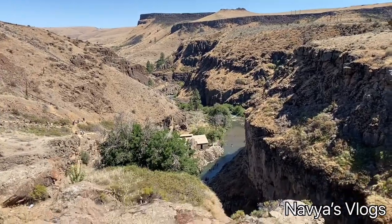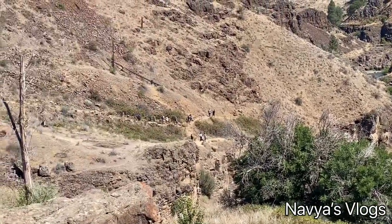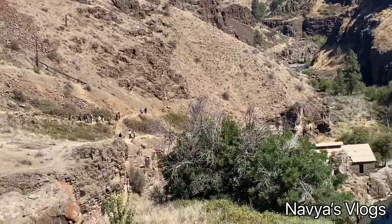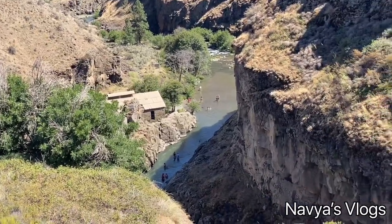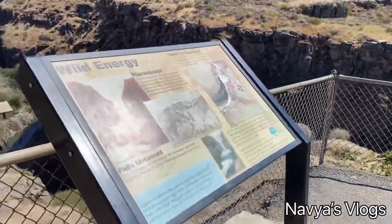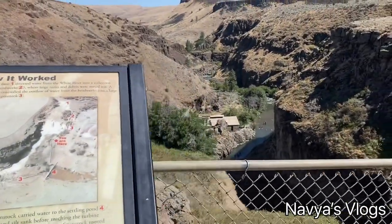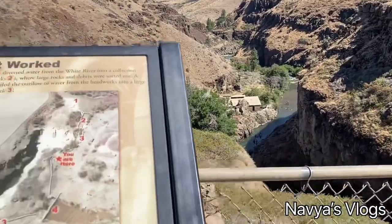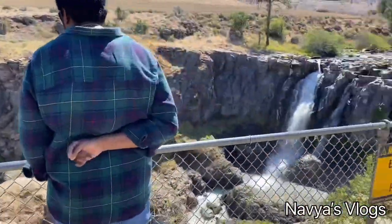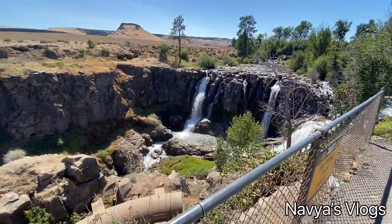There is a waterfall and a river here. Anyone can look at it — you can enjoy the water. You can also see the water and maintain a lot of distance. You can see the waterfall on the right side. It is a 90-foot high waterfall.